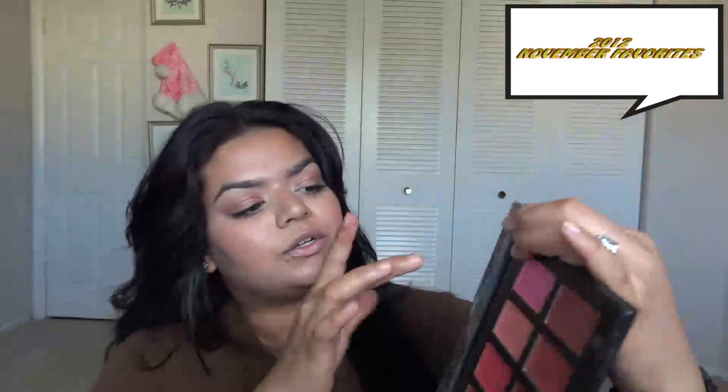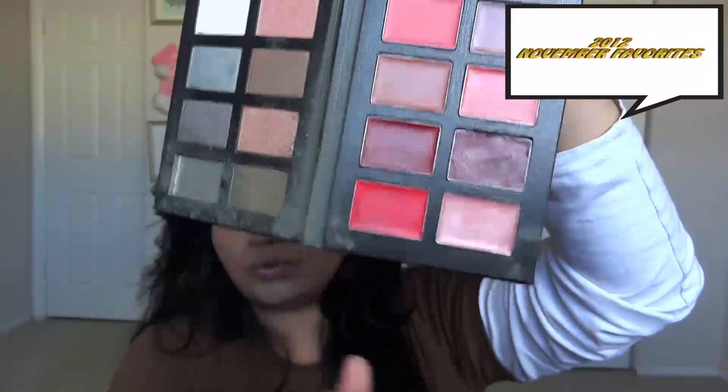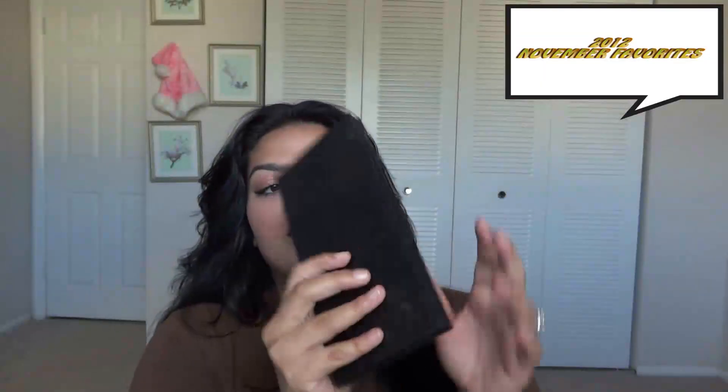Next is this Trish McAvoy customizable palette — I believe I've shown this in another video. When I went to Georgia I took this with me and it has everything you would want without traveling heavy. It has a side of shadows and a side of lips, and the colors are so pigmented. The pink and dark purple lip colors are my go-to's right now. Really loving this Trish McAvoy double-sided customizable palette.